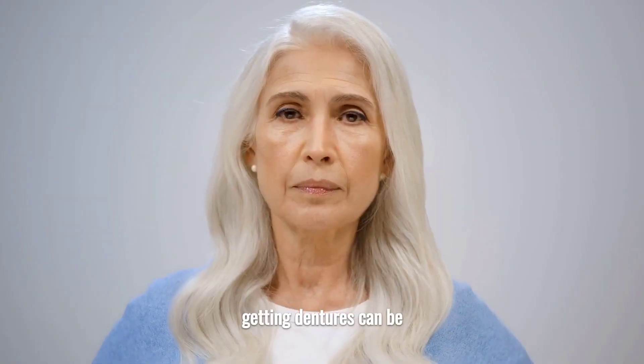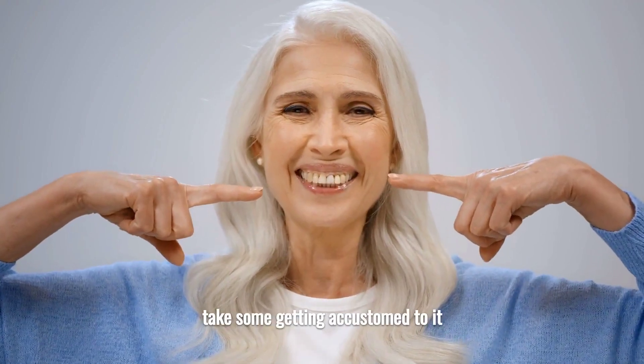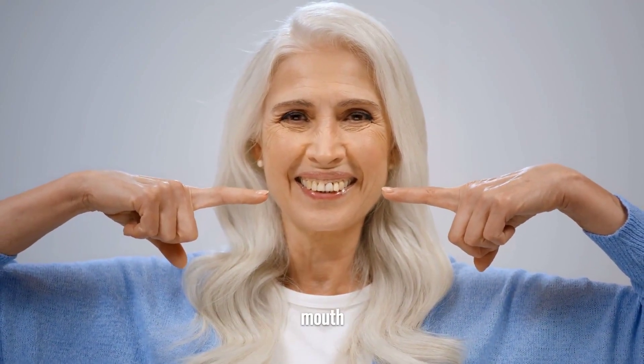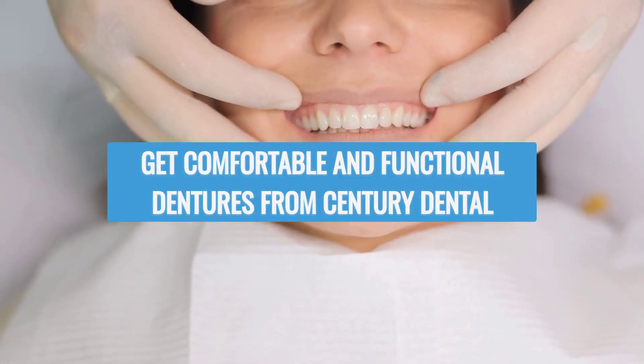Getting dentures can be both exhilarating and intimidating. It will take some getting accustomed to them because they will feel strange in your mouth. Get comfortable and functional dentures from Century Dental.